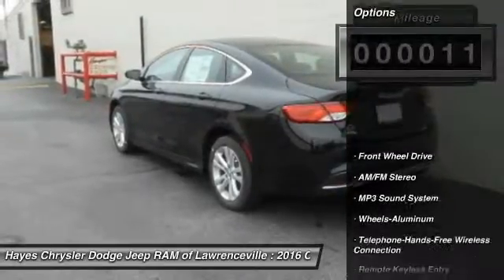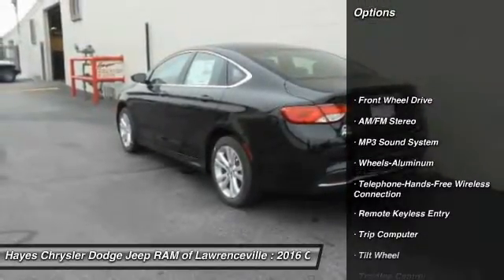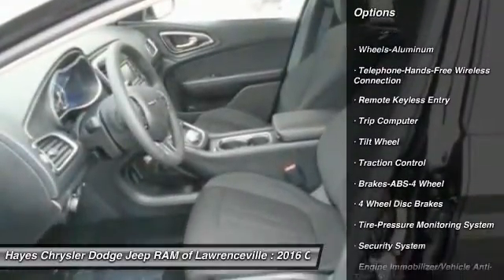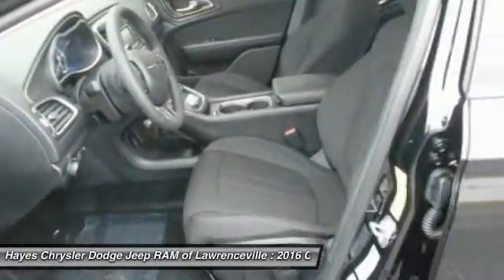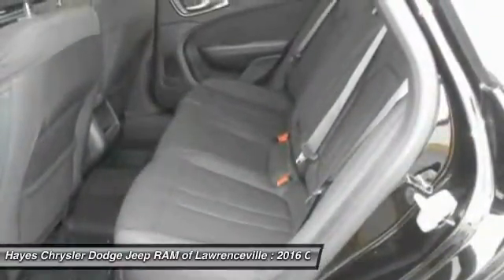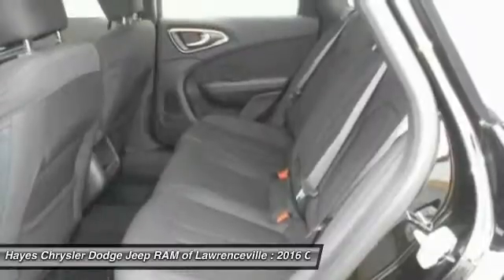Here are some of this vehicle's great options: traction control, anti-lock braking system, Bluetooth wireless data link for hands-free phone, air conditioning, front power steering, cruise control, floor mats, aluminum wheels, FWD, rear defrost.